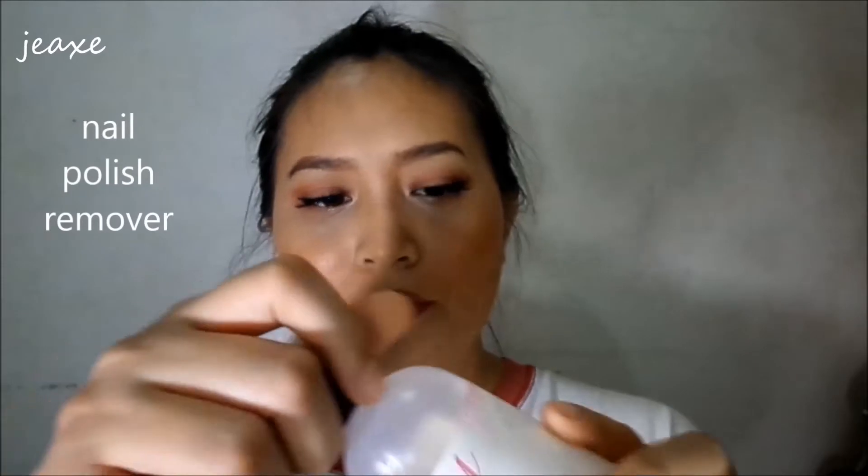Next is the Not Makeup. This one is the Sassy Colors Nail Polish and this one is ₱29 pesos.